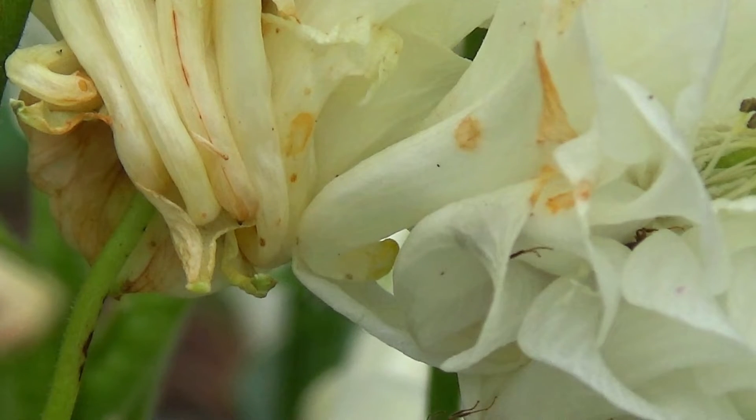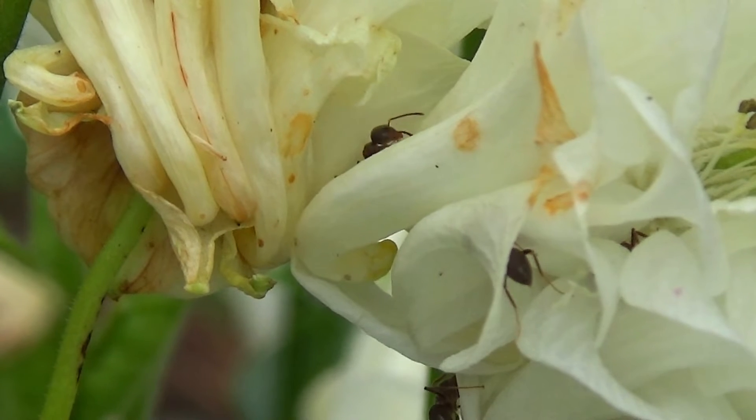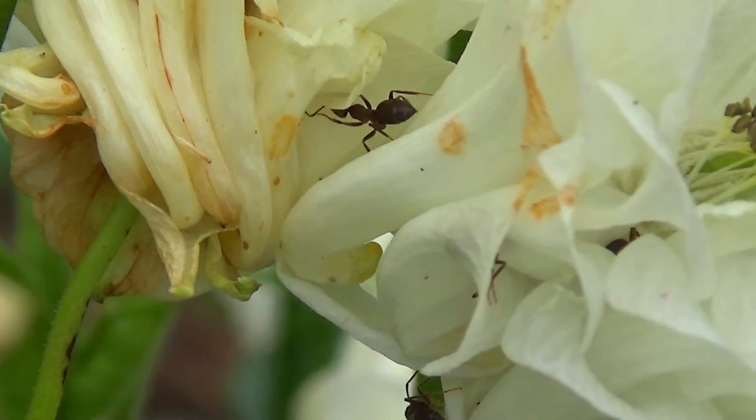So the next time you see these tiny marvels in your garden, remember their significant role in our natural world. Black garden ants, although small, are mighty contributors to the ecosystem.